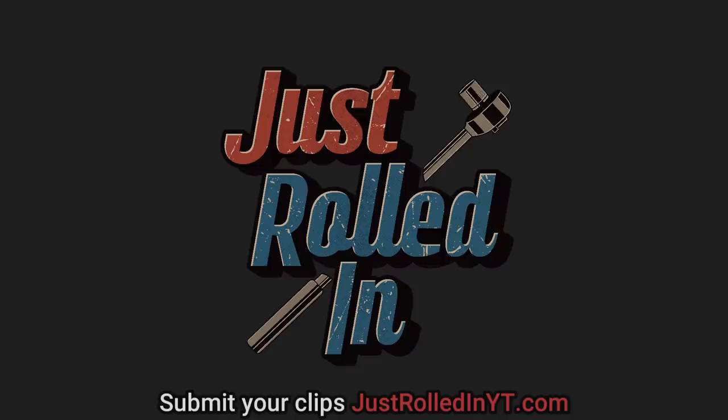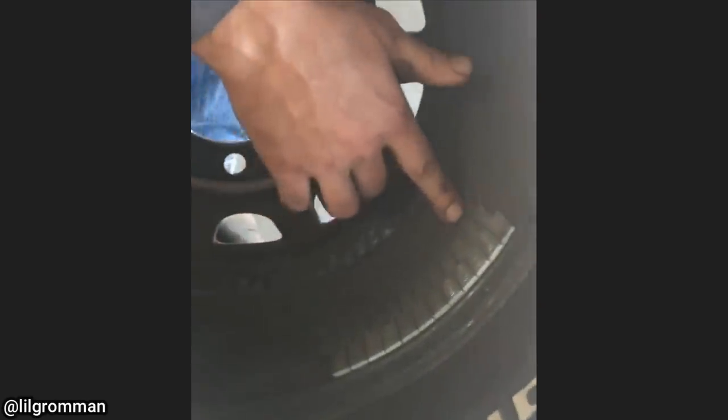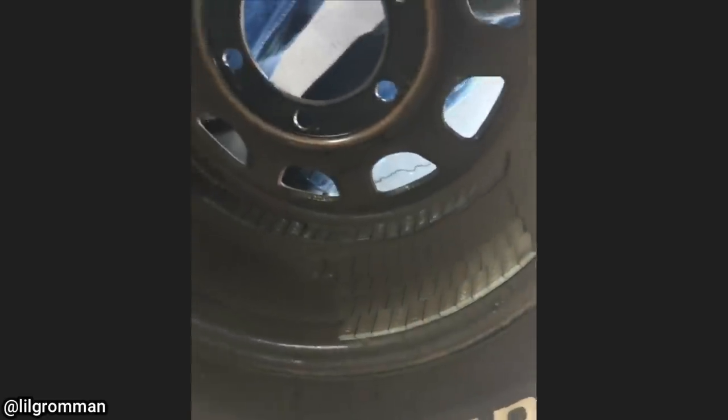Welcome to a new episode of Just Rolled In. This customer just had another shop balance the tires on their vehicle but still had a vibration while driving. The shop removed the wheel weights, rotated the tire 180 degrees from its original location, and balanced all four tires with only a few wheel weights.